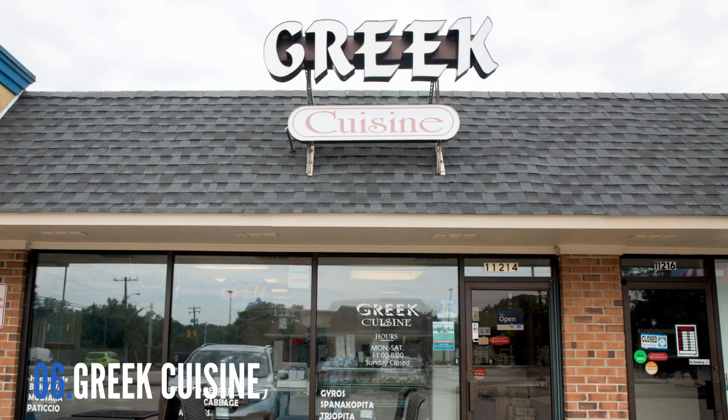If you want to get a table for lunch at Greek cuisine in Tuckahoe Village Shopping Center, you better arrive before noon, because the kitchen is complemented by just a few tables and diners fill them up fast for the home-cooked classic Greek specialties done right.